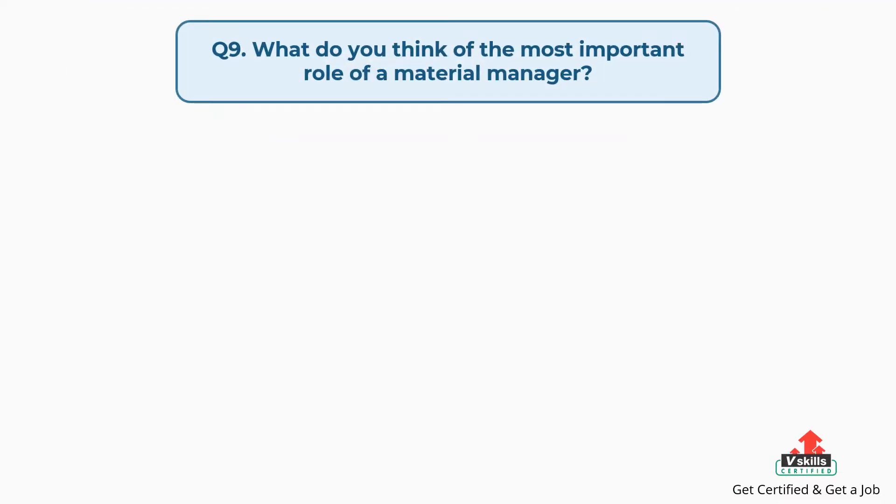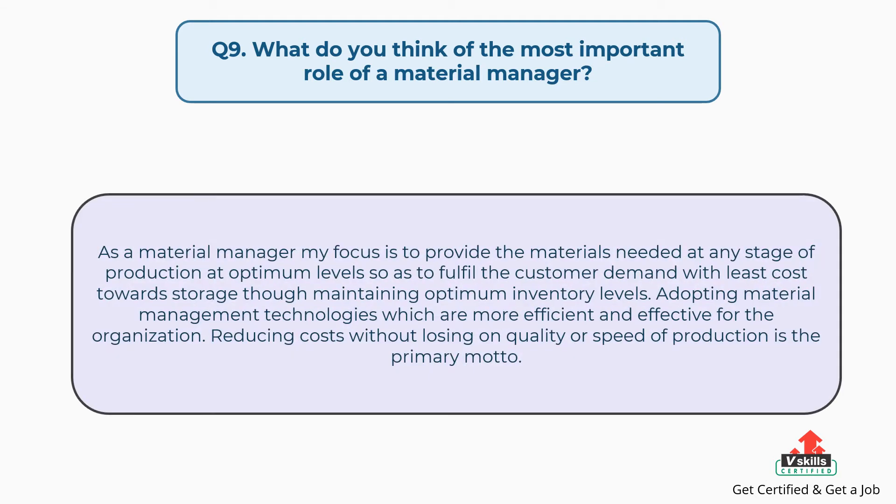Question number nine: what do you think is the most important role of a material manager? The answer is: as a material manager, my focus is to provide the materials needed at any stage of production at optimum levels so as to fulfill customer demand with the least cost towards storage while maintaining optimum inventory levels. Adopting material management technologies which are more efficient and effective for the organization. Reducing costs without losing on quality or speed of production is the primary motto.